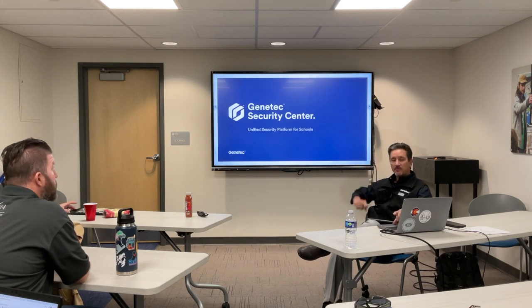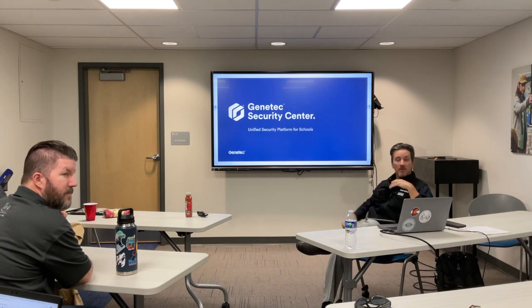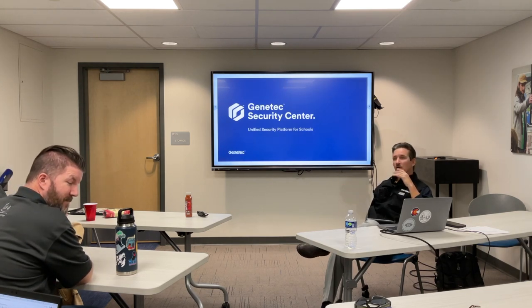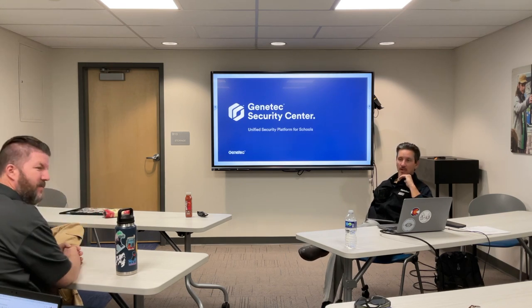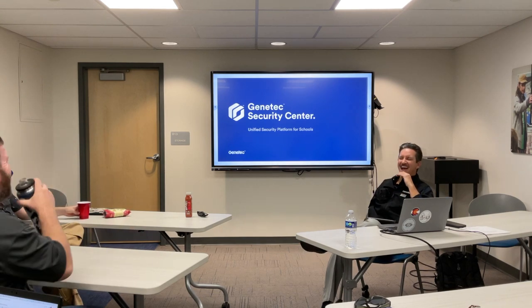Wayne is with Sun Air Security. He's done the installation and support ongoing throughout this time, and I believe he's done a really good job. Jeff, you probably have some feedback too — your perception of Genetec and Sun Air and how it's all going. Maybe you can answer it now or tell it later.